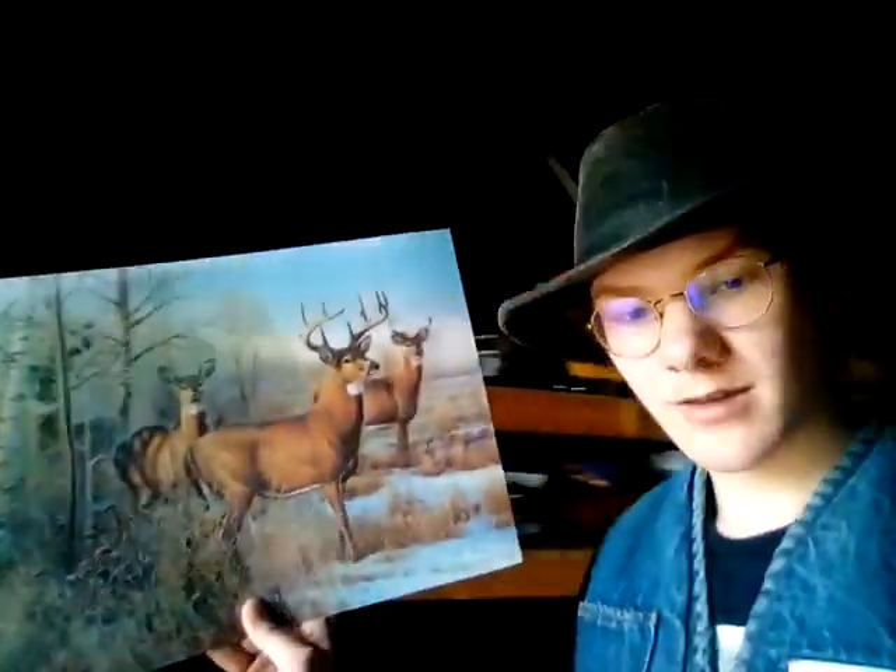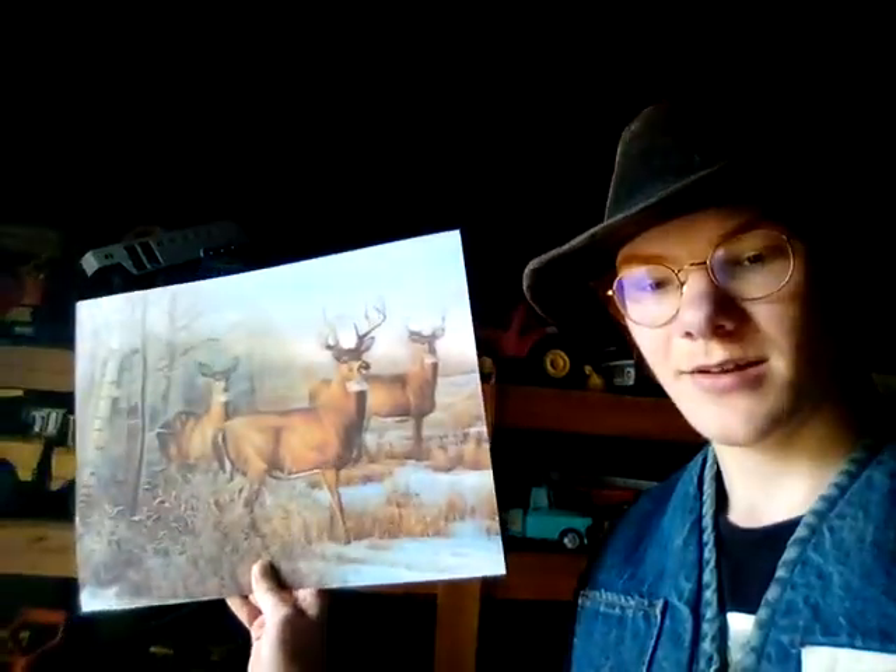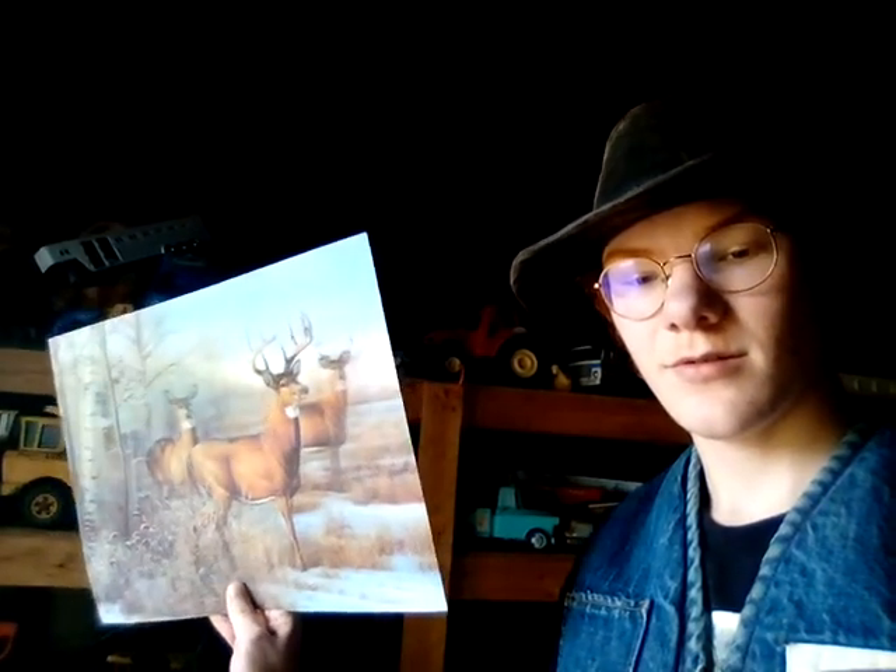We've got the Lincoln hubcap and the Chevy hubcap hung back up, and the Mercury and the Corvette hubcap. We can't get them to stay up there. Here in the shack nothing has changed — I haven't rearranged anything or gotten anything new. I need to hang this up — it's a 3D thing. Can you see it move? I wasn't sure if the camera would pick that up — that's kind of cool.